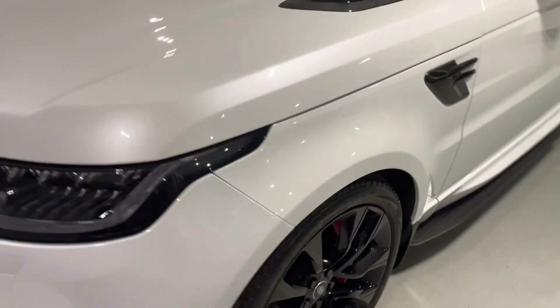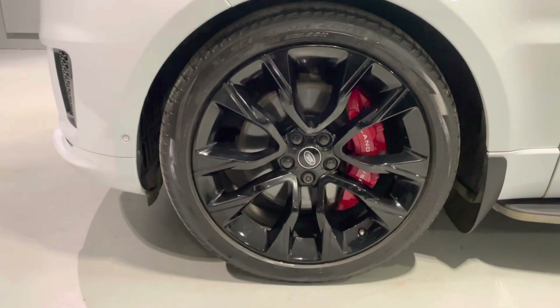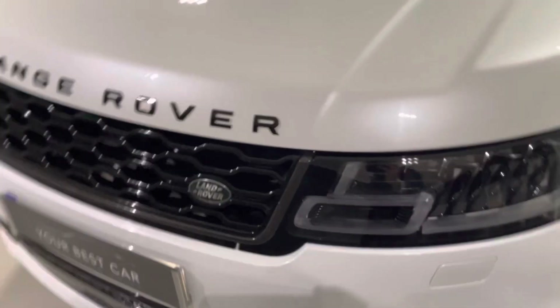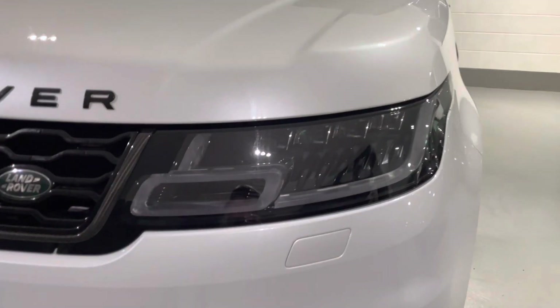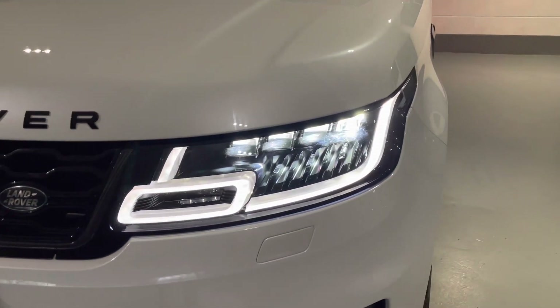One of the options straight away, as you can see, which really makes this car, is the 22-inch gloss black alloy wheels. And one of the options which I absolutely love — have a look at these — are the Pixel LED headlights with the signature DRLs. Amazing.